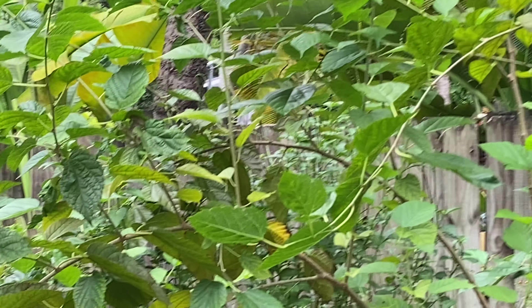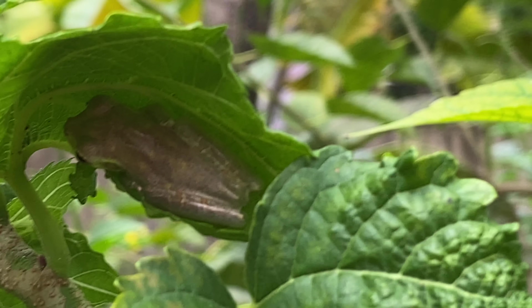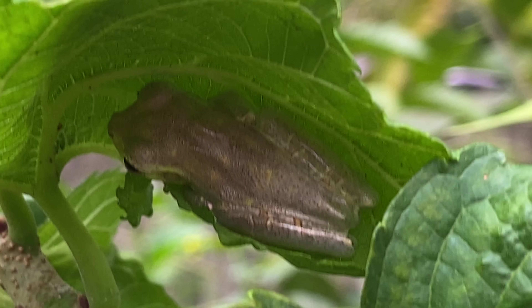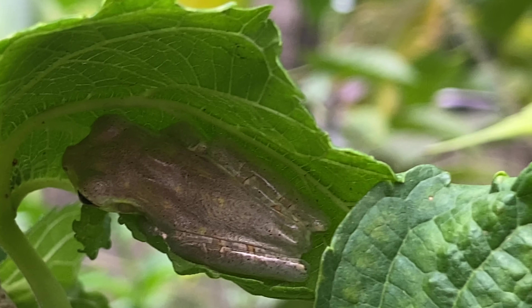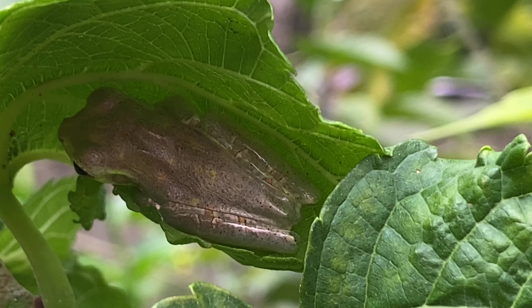I like to get up close and personal with the plants in my pollinator garden so that I can see all the beautiful creatures that are there, like this little frog comfortably resting underneath one of the leaves on the mulberry tree in my garden. This is Susan Howell signing off for now.